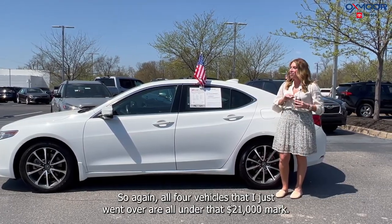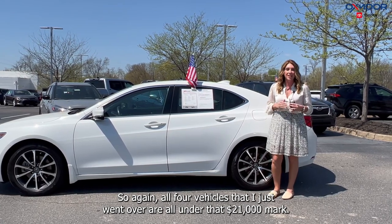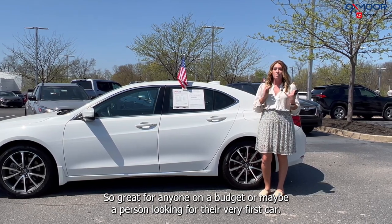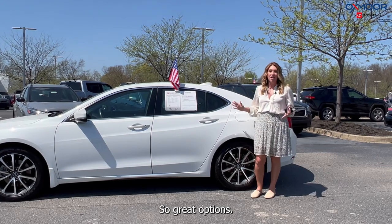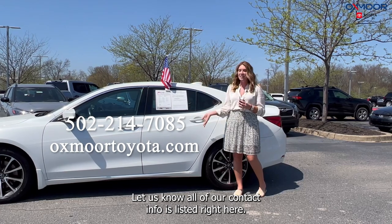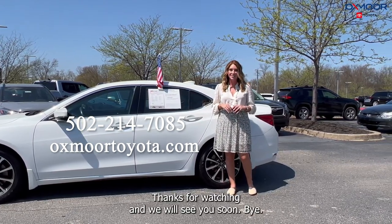All right, you all — so again, all four vehicles that I just went over are all under that $20,000 mark. Great for anyone on a budget, or maybe a person looking for their very first car. Great options! If you all have any questions or would like to stop in, let us know. All of our contact info is listed right here. Thanks for watching and we will see you soon. Bye.